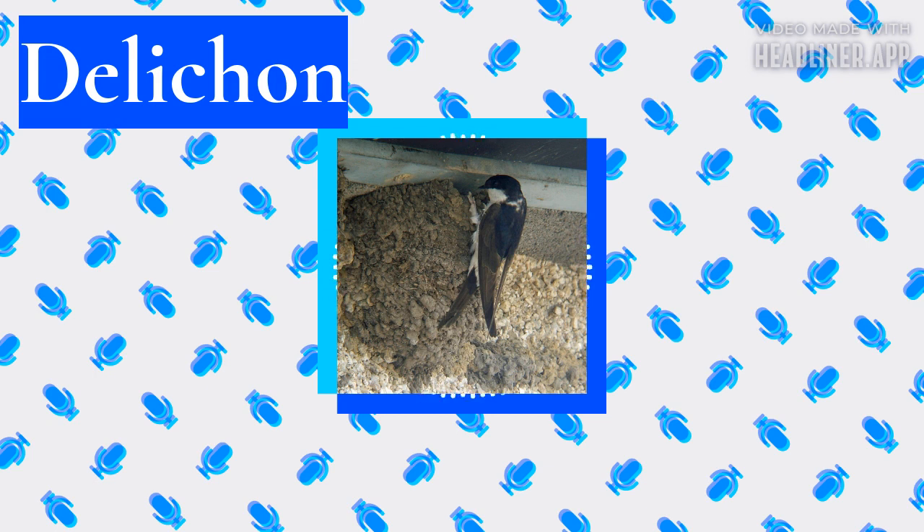As with other swallows and martins, the molt is slow and protracted because of the need to maintain efficient flight at all times to enable feeding. Molt normally starts on arrival at the wintering grounds, but overlaps with the breeding season for the non-migratory Nepal house martin. The Delichon martins have simple flight calls of one to three notes; in the two more widespread species these have a distinctive buzzing quality, and the male song is a short simple ripple, perhaps less musical than that given by other swallows.